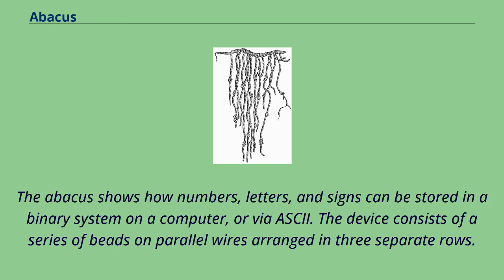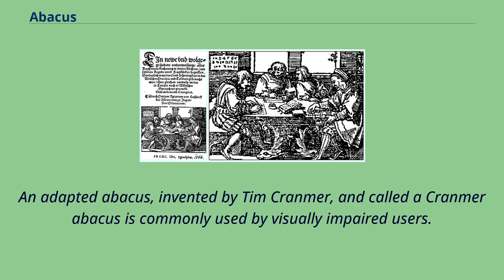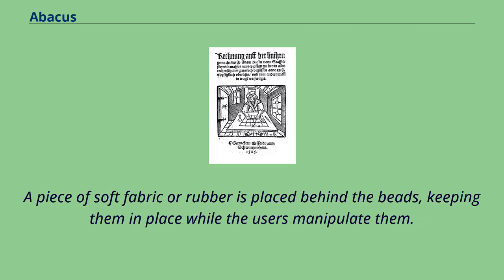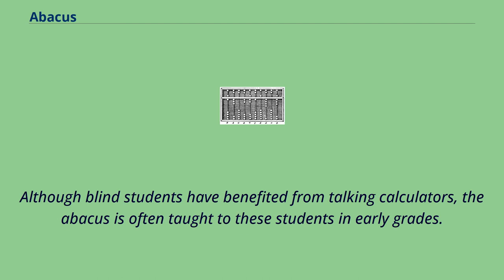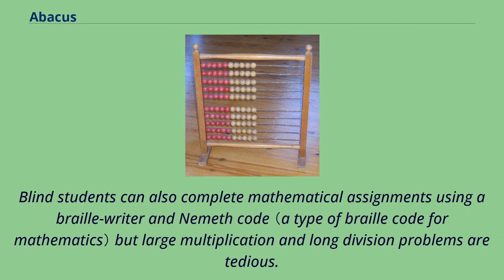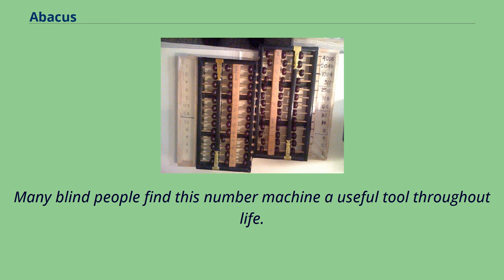An adapted abacus, invented by Tim Cramer and called a Cramer abacus, is commonly used by visually impaired users. A piece of soft fabric or rubber is placed behind the beads, keeping them in place while the users manipulate them. The device is then used to perform the mathematical functions of multiplication, division, addition, subtraction, square root, and cube root. Although blind students have benefited from talking calculators, the abacus is often taught to these students in early grades. Blind students can also complete mathematical assignments using a braille writer and Nemeth code, but large multiplication and long division problems are tedious. The abacus gives these students a tool to compute mathematical problems that equals the speed and mathematical knowledge required by their sighted peers using pencil and paper. Many blind people find this number machine a useful tool throughout life.